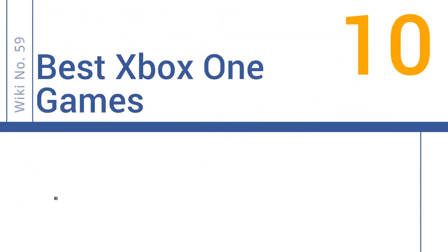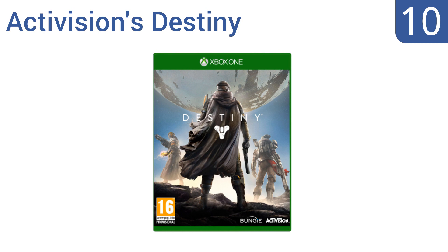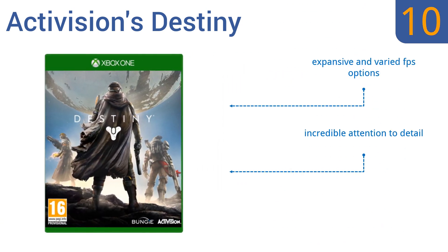EasyVid presents the 10 best Xbox One games. Starting off our list at number 10, humanity is all but extinct and it's up to you to protect the last city in a dystopian Earth in Activision's Destiny. You'll enjoy the fully customizable armor and the interesting variety of new enemies in this version. Unfortunately the explorable planets are small. It offers expansive and varied first-person shooter options.